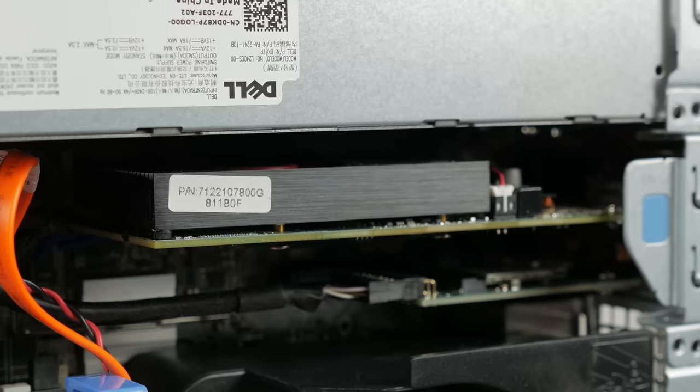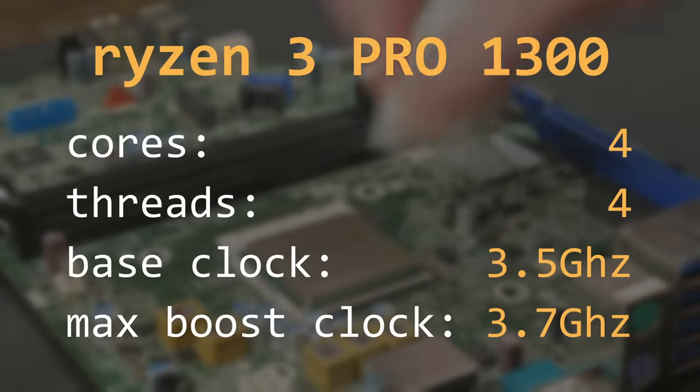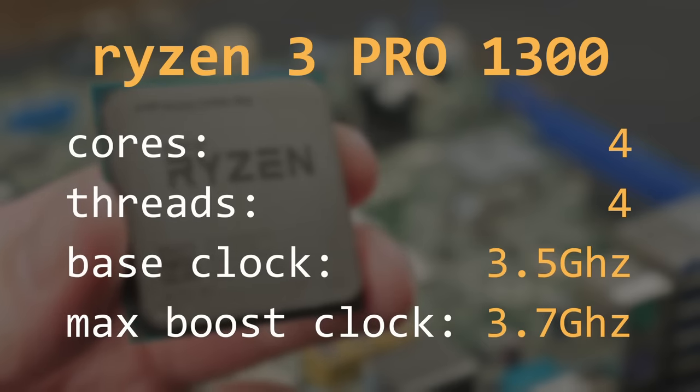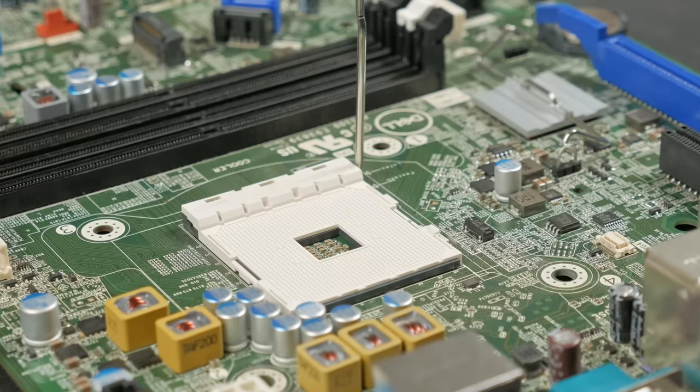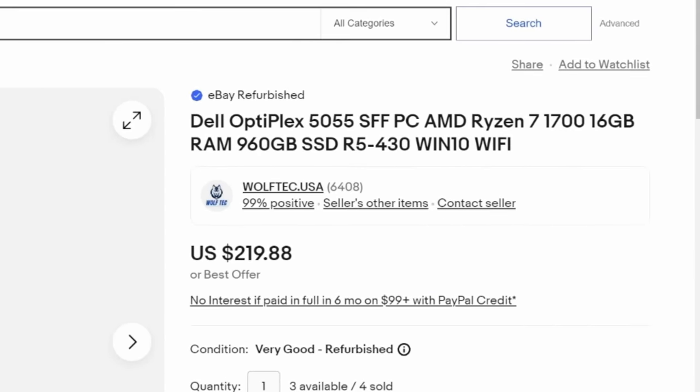Seeing AMD CPUs in office systems like this isn't incredibly uncommon, especially in modern times, but first-gen Ryzen really didn't make sense for these Optiplexes because they require a dedicated GPU, which drives up the price and the power draw. So when I came across this system, I couldn't quite help myself and just had to check it out. The Ryzen 3 Pro 1300 has four cores and four threads, a base clock of 3.5 GHz, and a max boost clock of 3.7 GHz. Because this motherboard uses the AM4 socket, even 5000 series AMD CPUs will fit, but from what I can tell, the BIOS for this Dell Optiplex never received updates to allow for newer CPUs. That being said, there are variants of this system with the 8-core 16-thread Ryzen 7 1700.